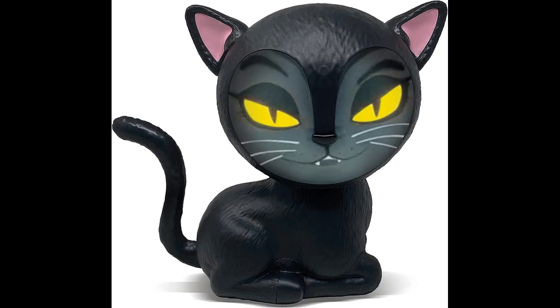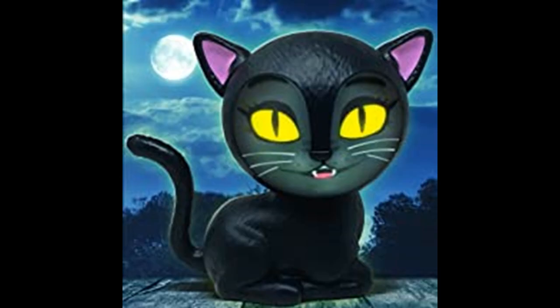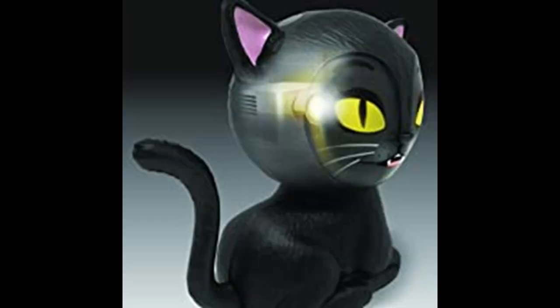Eek the cat sings original songs. Patented technology. A short throw projector is located inside. Simple three-button controls: two volume control buttons plus one skip button to skip animations. Still mode pauses the animation.